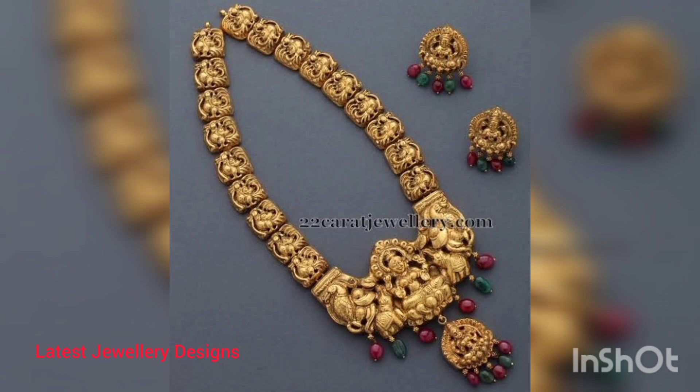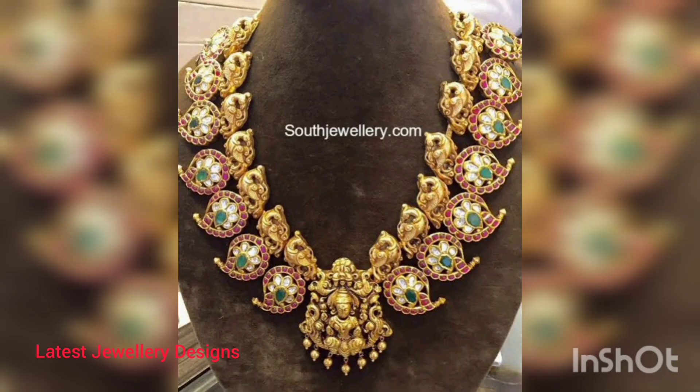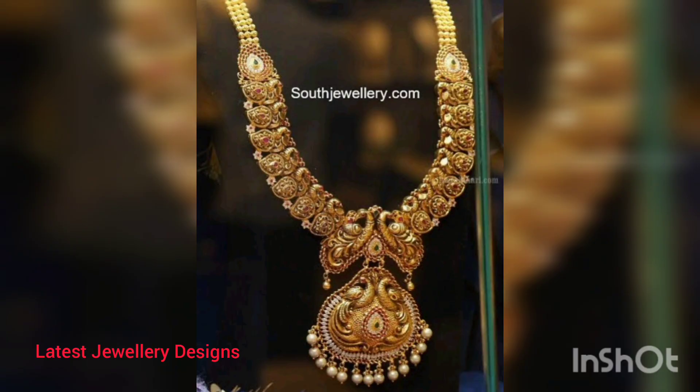Which is why we have created a quick guide on handmade temple jewelry necklaces you can add to your big day. Do go through all of the extravagant temple jewelry necklace designs and subscribe to our channel, Latest Jewelry Designs.